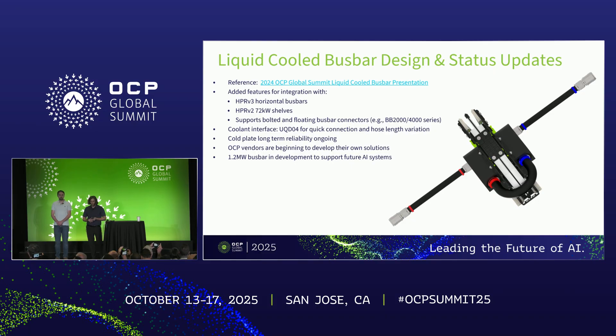A quick recap of the liquid-cooled bus bar design and status updates since last year. Dimitri and I did present on this last year in more detail for the vertical liquid-cooled bus bar, including physical testing data — that presentation is linked for those wanting more information. Since that time, we've added features for HPR V3 horizontal bus bar mounting, with mounting features at the front and the rear. It can also incorporate the latest 72 kilowatt power shelves with 12 kilowatt power supply units, and it can support both bolted and floating bus bar connectors such as the BB2000 or BB4000 series. The coolant interface has been updated to UQD04, and additional reliability testing has been done on the cold plate. Finally, we're seeing a proliferation of these designs, with multiple OCP vendors and hyperscalers beginning to develop their own custom solutions using a liquid-cooled bus bar, and a 1.2 megawatt version is in development.